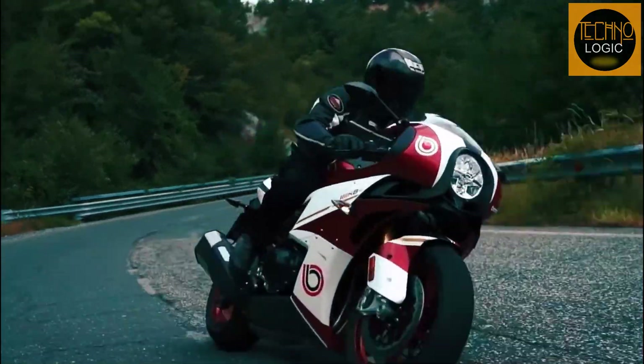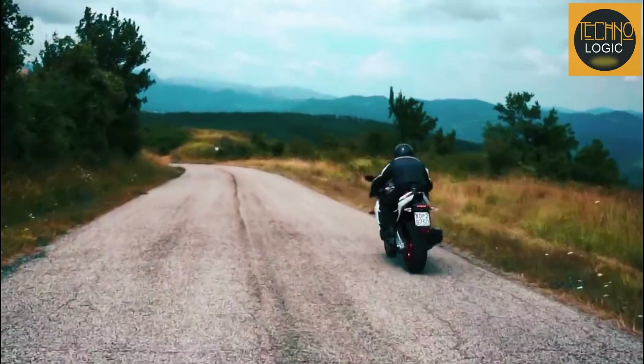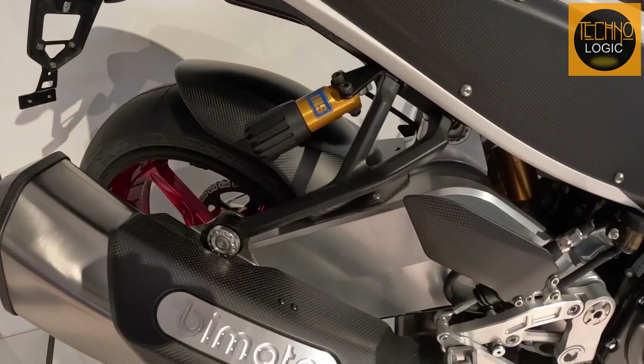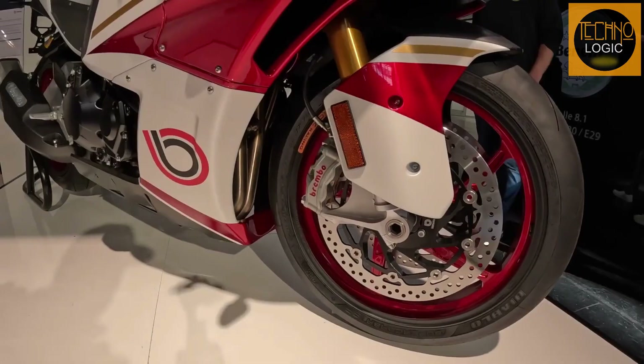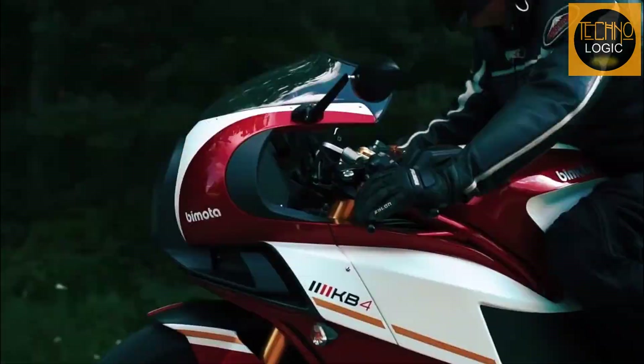In addition to the design, Bimota equipped this motorcycle with a number of high-quality, well-known components. The front upside-down suspension uses Ohlins FG 43mm forks with an Ohlins steering damper, and the rear suspension uses an Ohlins TTX36. The front calipers use Brembo Stylema monoblock calipers. The wheels are aluminum forged units created by OZ Racing, which contributes to the image of exclusivity.